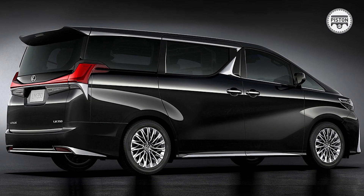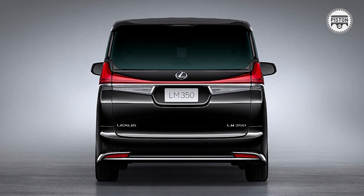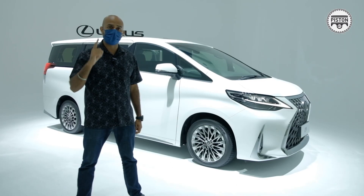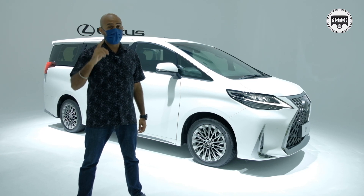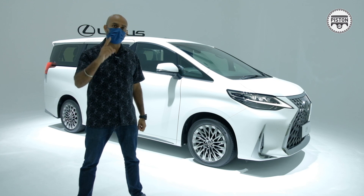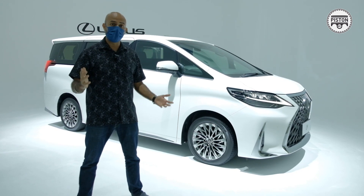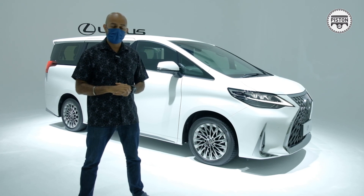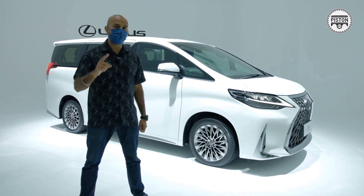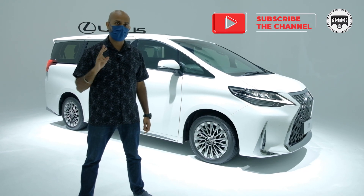After all, you shouldn't buy this car from the grey import market because it deprives you of one very important thing when it comes to buying a Lexus — and that is Lexus Hospitality. If you don't believe us, check out our video on the Lexus RX 300 F Sport where I show you how important Lexus Hospitality is. Thank you for watching. I'm Cashy Dillon, this is Piston.my — please do subscribe to our channel for more such videos.